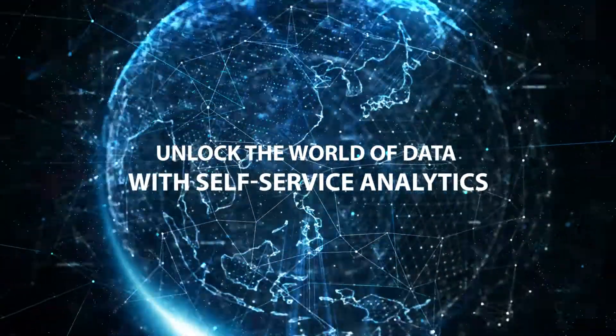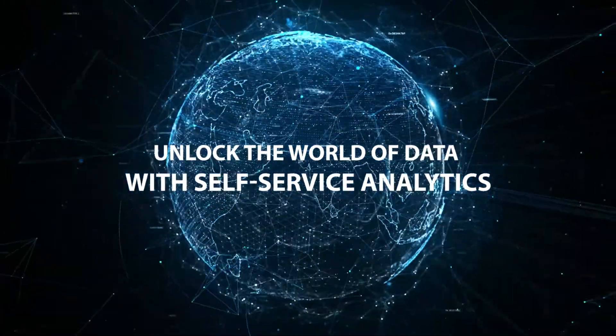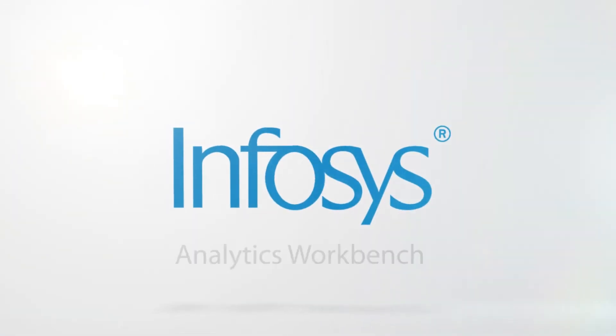Unlock the world of data with self-service analytics and turn your data science operations on its head with the Infosys Analytics Workbench.